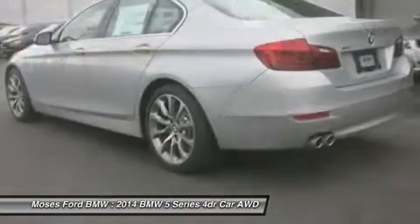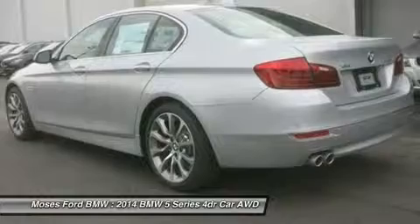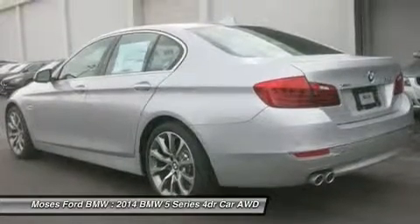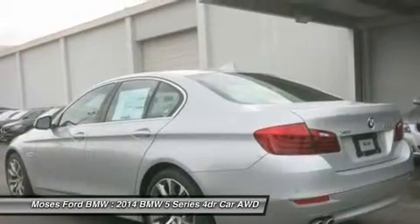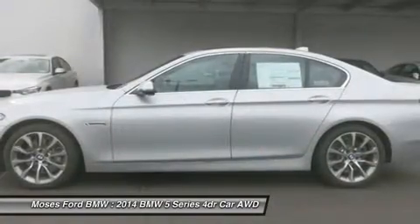Option Packages: Gold Weather Package includes Heated Front Seats, Heated Steering Wheel, and Retractable Headlight Washers. Driver Assistance Package includes Rear View Camera, Head-Up Display, Park Distance Control, and Instrument Cluster with Extended Contents.